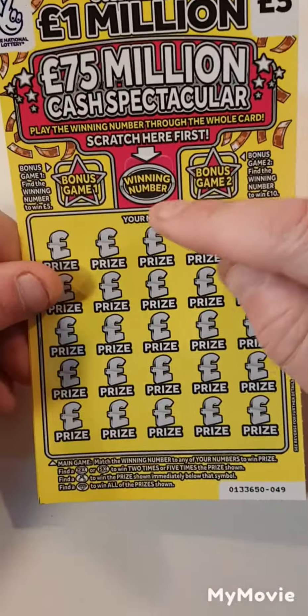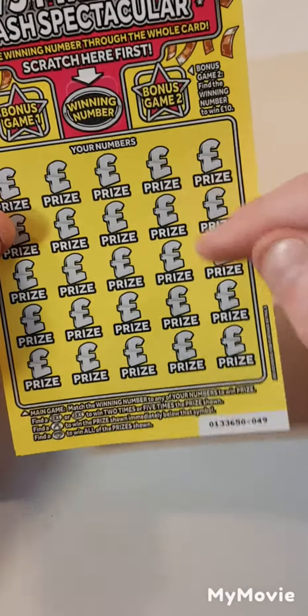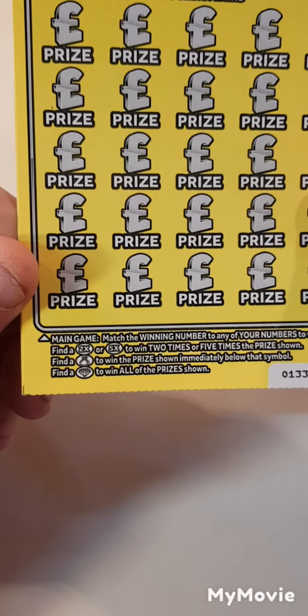What we have to do is scratch off the winning number — find it here to win 5, here to win 10, find it down here and we'll win that prize amount. Find it times 2, times 5, a money bag or a diamond.